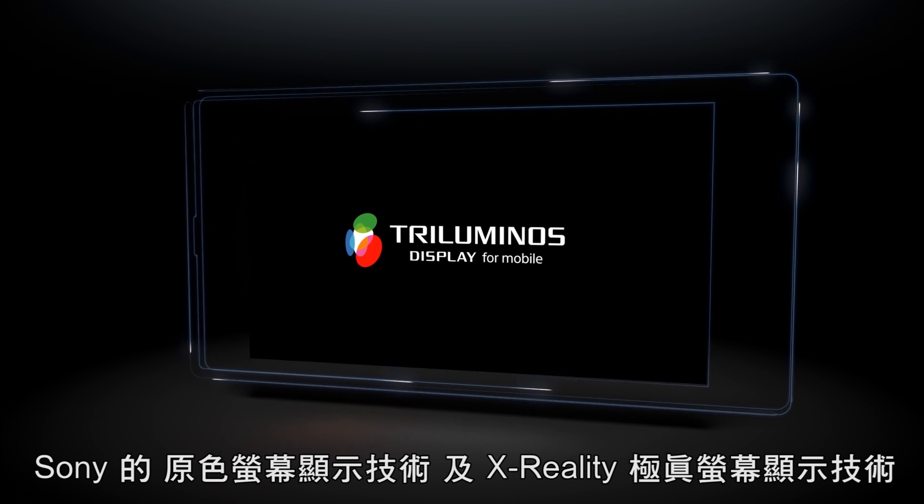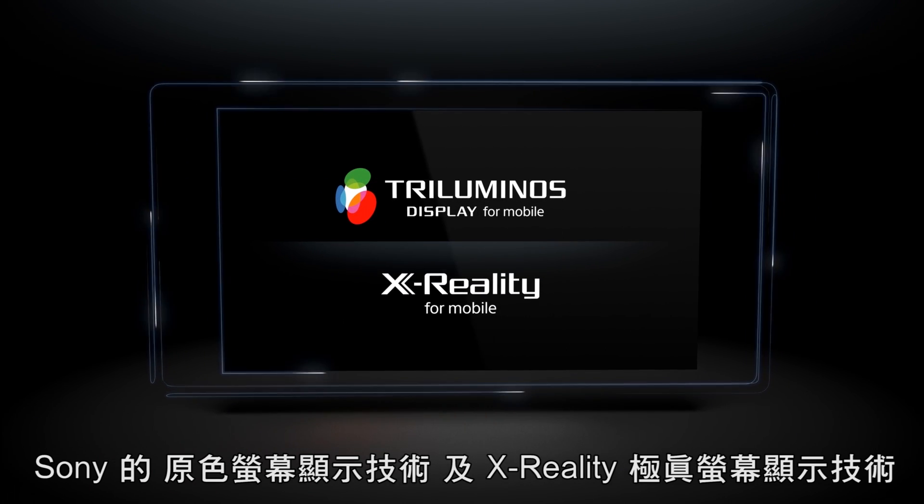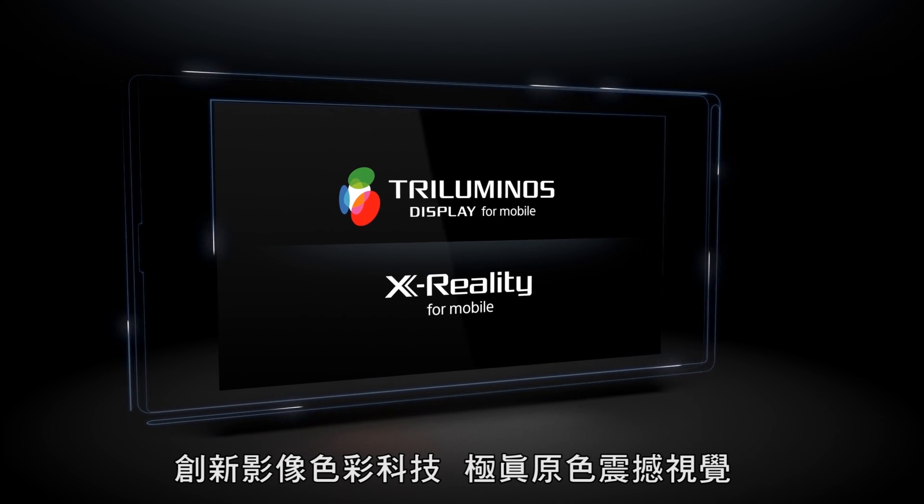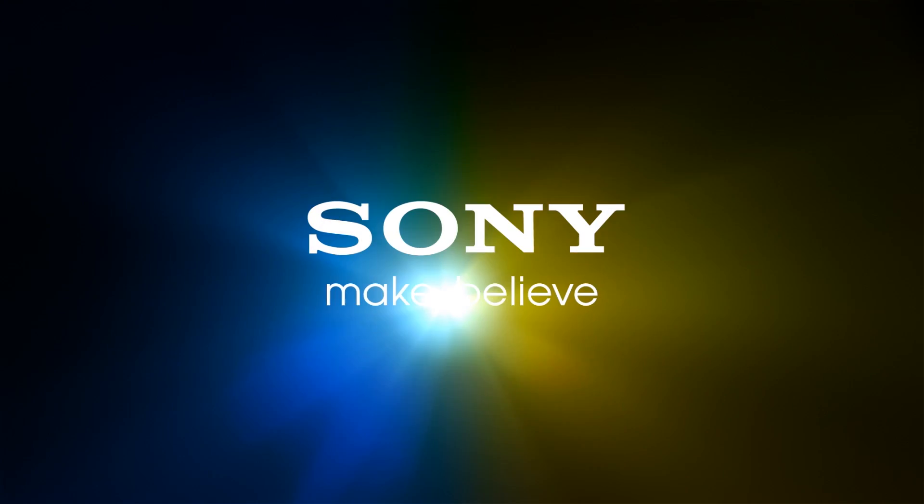The tri-luminous display and X-Reality for mobile — innovative technology for colorful and amazingly crisp viewing.